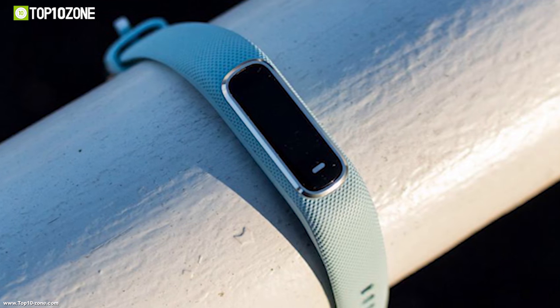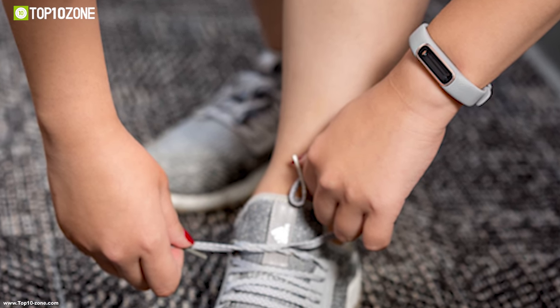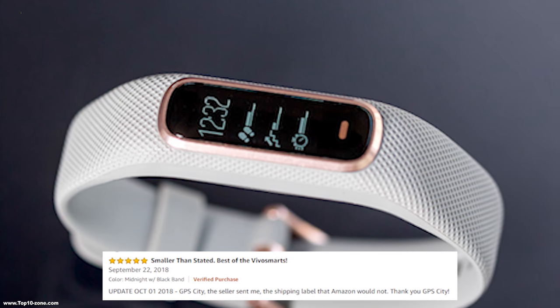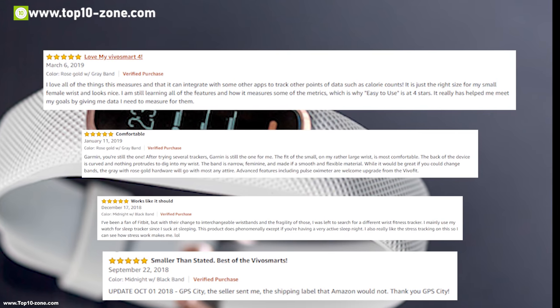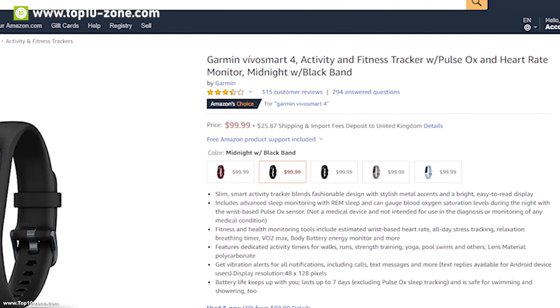You should get this fitness band to track your daily activities with accuracy and lead a healthier life. This band has earned good reviews and ratings from its customers and you can get this band at around $110 on Amazon.